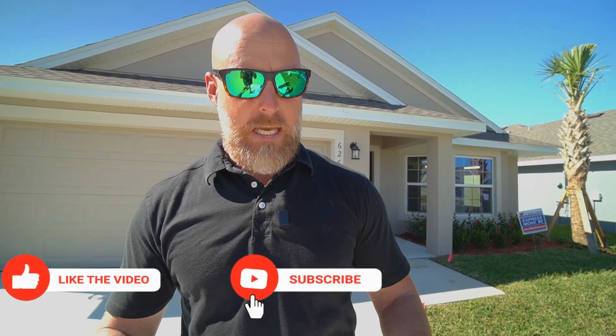Hey, what's up guys? We are back in Palm Bay today and we're in St. John's Preserve, checking out more new construction. We've been looking to find builders that have really good incentives, and I think we may have found what I think are the best incentives right now on the Space Coast or really anywhere in Central Florida for new construction. So we're checking out Adams Homes.